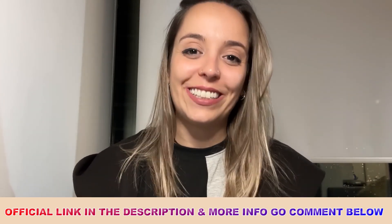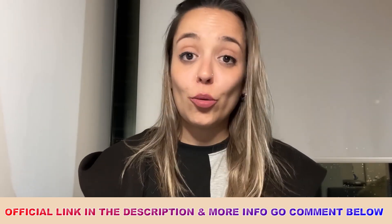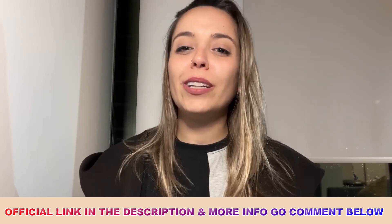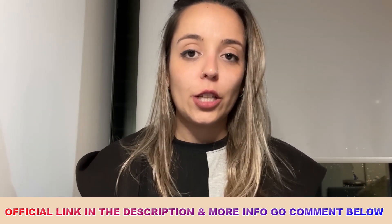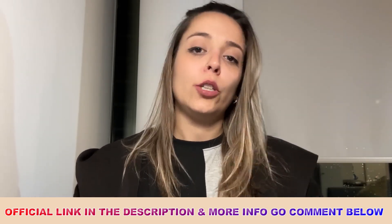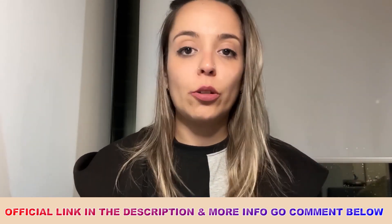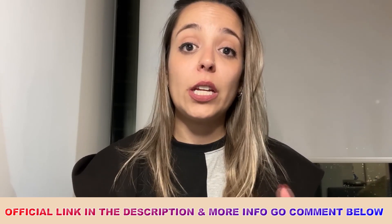If you purchase from another place, you cannot guarantee that quality and authentication. This could mean you buy a product you never receive, you don't get the results you're expecting and get frustrated, or it could even harm your body — which is even worse. To avoid all of that, go to the official website linked below. In there, you have a safe purchase with encrypted payment, so you can enter your credit card without any concerns. It's a one-time purchase and everything is safe there.